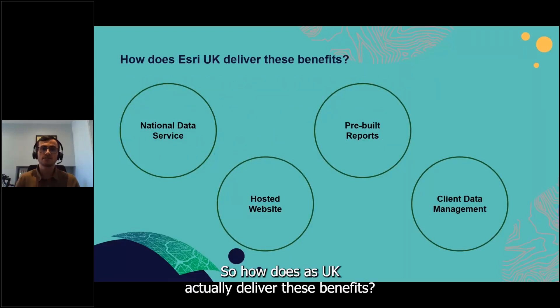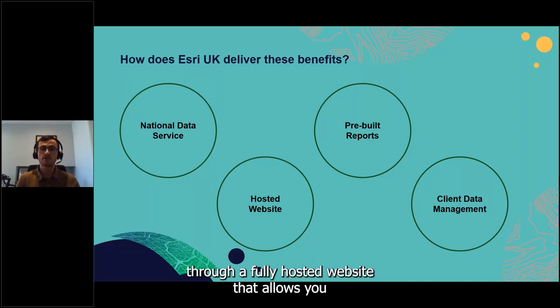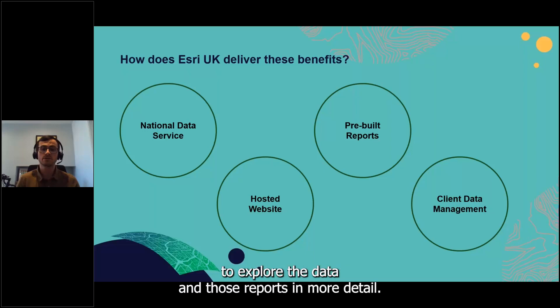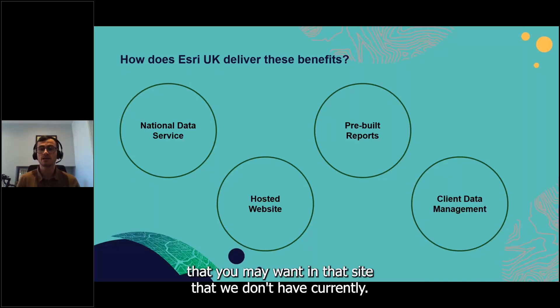Esri UK delivers these benefits in four key ways: through the National Data Service; through a set of pre-built reports for key themes and geographies; through a fully hosted website to explore the data and reports; and optionally through managing any additional data you want included that we don't currently have.